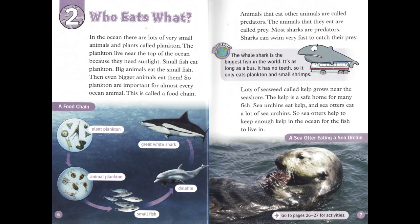The whale shark is the biggest fish in the world. It's as long as a bus. It has no teeth, so it only eats plankton and small shrimps.